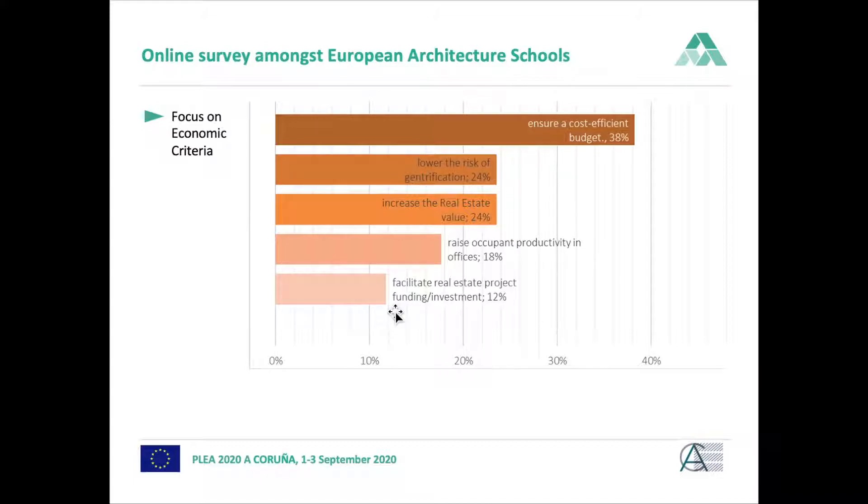There may be a connection between the economic value area being taught so little and the comparatively low salary of European architects. The Architects Council of Europe conducts a study on architect salaries, and the average salary is only €32,000 per year in Europe. It would be interesting to investigate this connection further.